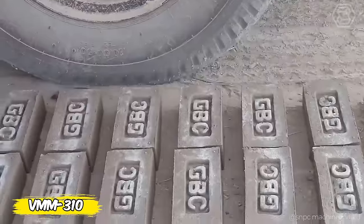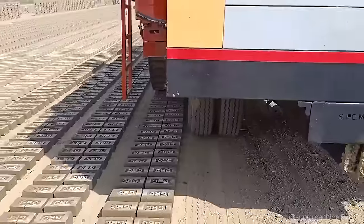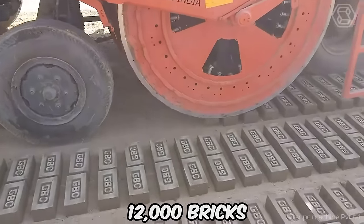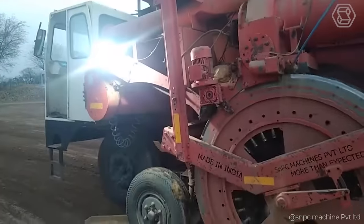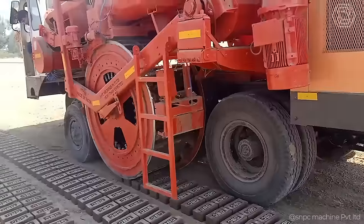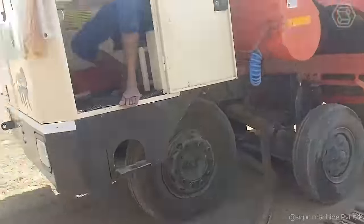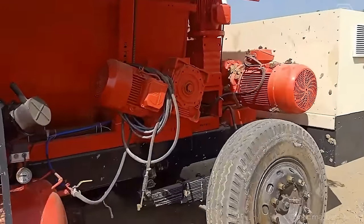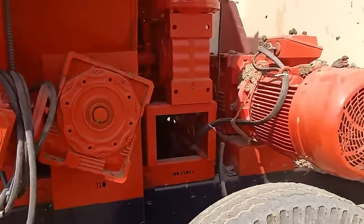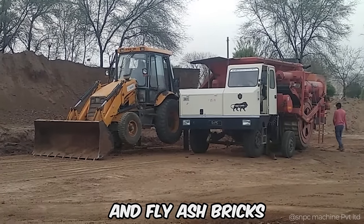Meet the VMM310 from SNPC Private Limited, the pioneer of fully automatic brick making. This machine is revolutionizing the industry by producing 12,000 bricks per hour on wheels like a car. The VMM310 reduces labor and water consumption by a factor of three, making the process not only fast but also sustainable. The bricks produced are three times stronger than conventional bricks and the cost is reduced by 45%. With the flexibility to use mud, clay, or a mixture of clay and fly ash, the VMM310 produces red, clay, and fly ash bricks.